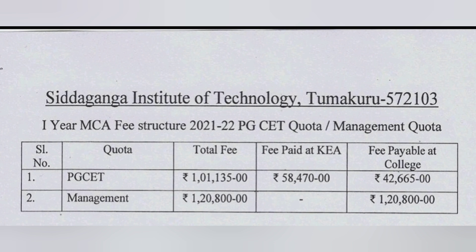Now coming to the fees part, I will cover MCA first. The MCA fee structure for this year: for PGCET, the total fees is one lakh one thousand rupees, out of which 58,000 you would have already paid to KEA, and the balance you have to pay at the college is 42,000. For the management quota, your fees will be directly one lakh 20,800 rupees in full. So by paying just 20,000 more, you can get an MCA management seat here.